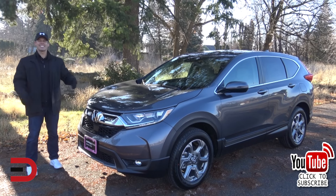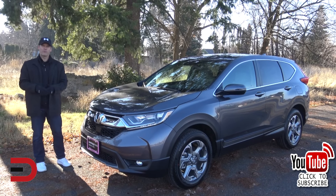Today, five reasons why you shouldn't buy the 2019 Honda CR-V, followed by five reasons you should.